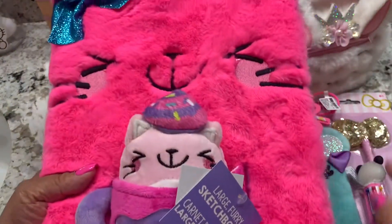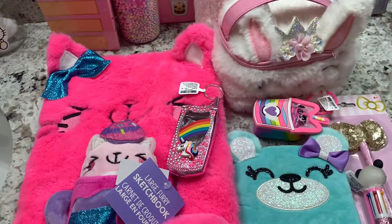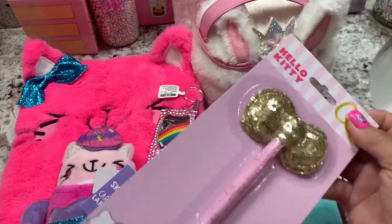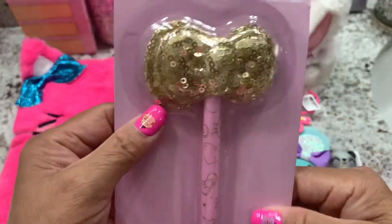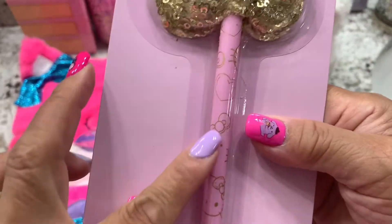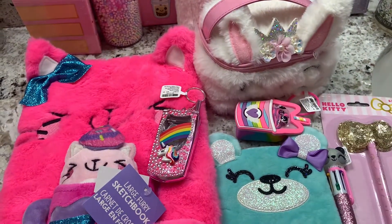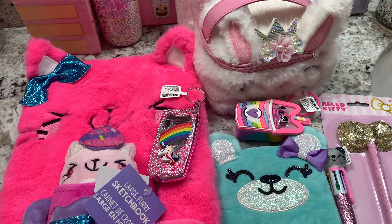What do you think about this guys? It's so cute, I like it! Oh, before I forget — I forgot the other one. I got this at Five Below. Okay, that's all for today guys, thank you for watching. Please like, comment, and subscribe — thank you, I'll see you in my next video!